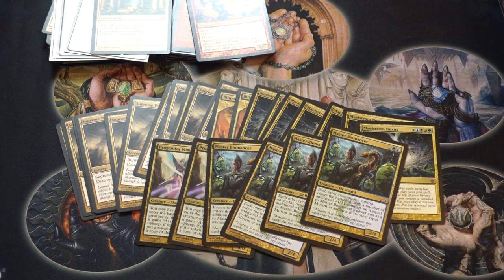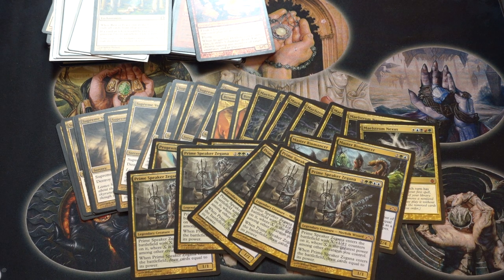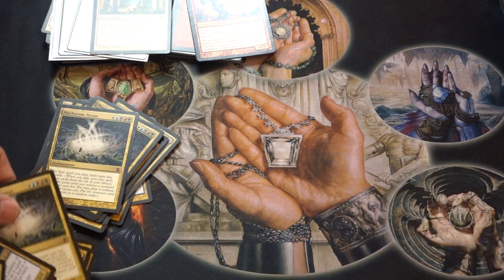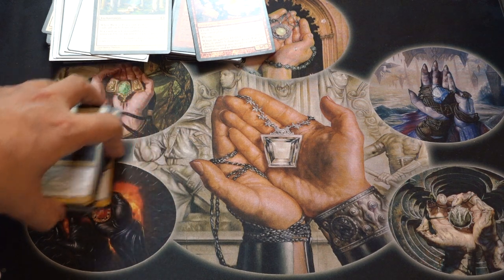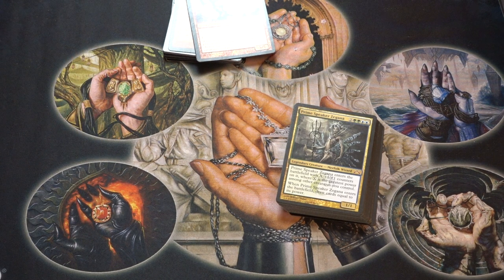If you can power Biomancer up it just gets insane. Prime Speaker Zegana — I've always liked her. Whenever she enters the battlefield she gets X plus-one plus-one counters where X is the greatest power among other creatures you control, then you draw cards equal to her power. It draws you a ton of cards and she's in the right colors. If the EDH meta shifts more Simic these will be very good cards, and in the meantime they're pretty good just to have in a trade binder.